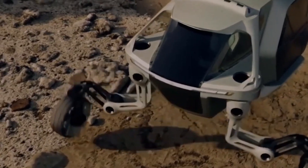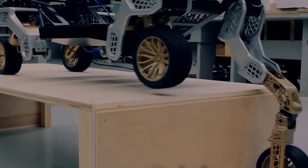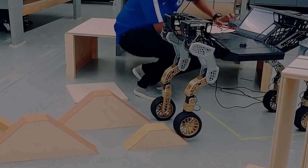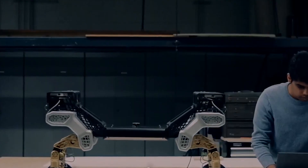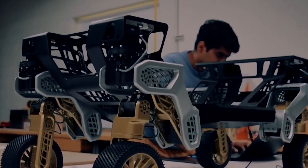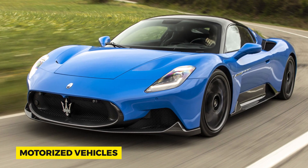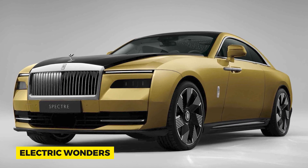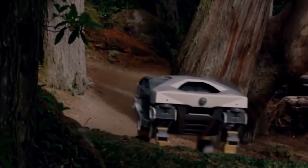Hyundai's walking car isn't just a piece of equipment — it's a dream sculpted into reality. But how did we get here? A century ago, cars were a novelty, a luxury. Fast forward to today, and we have a car promising to do what no vehicle has done before: walk. Our vehicles have always been about conquering boundaries, whether it was the switch from horse-drawn carriages to motorized vehicles or the modern transition from gas guzzlers to electric wonders. Every phase had its pioneers. In this epic, it's Hyundai taking the wheel — or better yet, the legs.